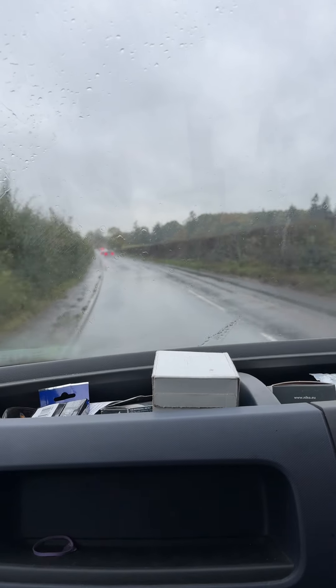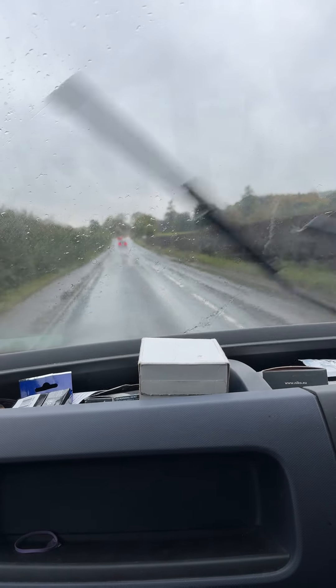Hello everybody, today we are test driving a Vauxhall Vivaro 2019, which came in with a DPF fault.